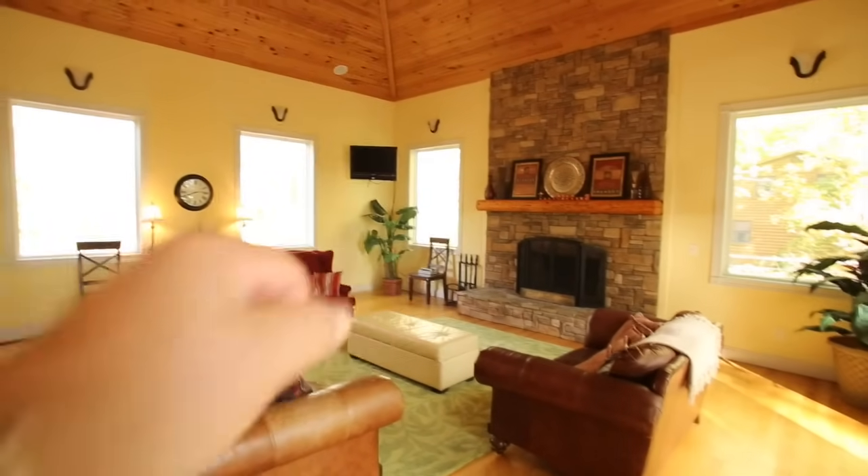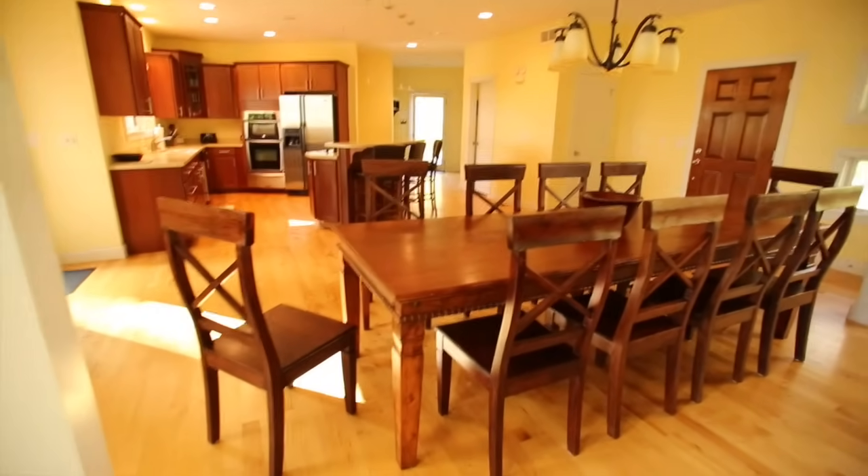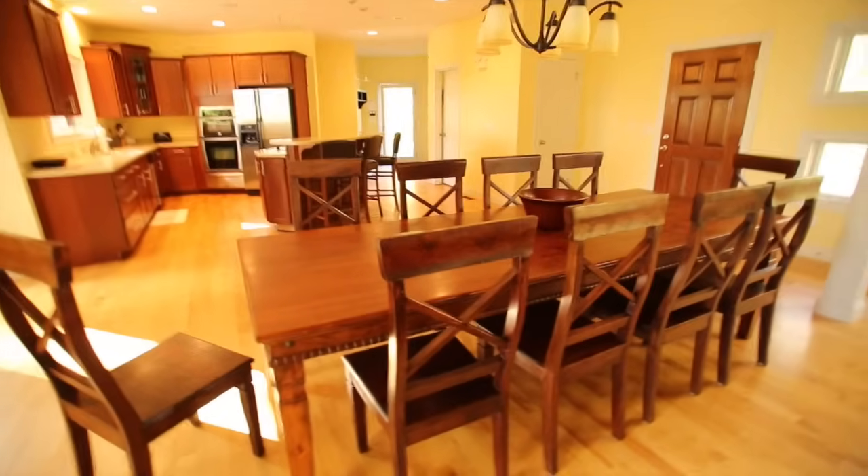That's a regular wood fireplace — what we like to call a masonry fireplace. It is a regular wood fireplace. This dining room — is this unbelievable, right?